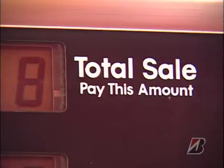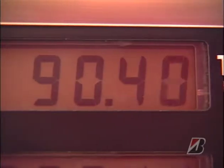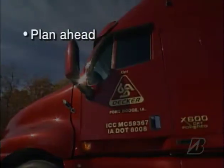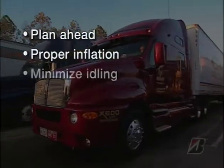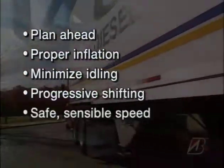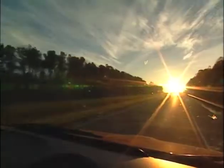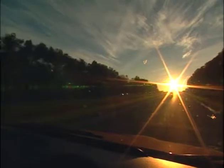Besides, wasting fuel sends our money overseas to foreign oil producers. One of the marks of great professional drivers is their fuel economy. My suggestions: plan ahead, keep tires at the proper inflation pressure, minimize idle, master progressive shifting, travel at a safe and sensible speed, and improve your time management. That's how you can save fuel and get to be one of America's best. See you on the road.